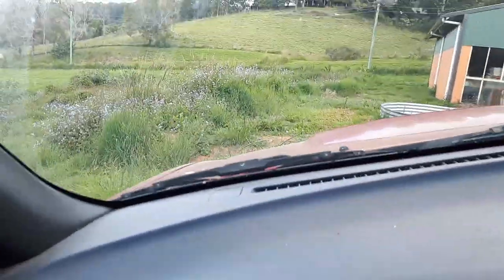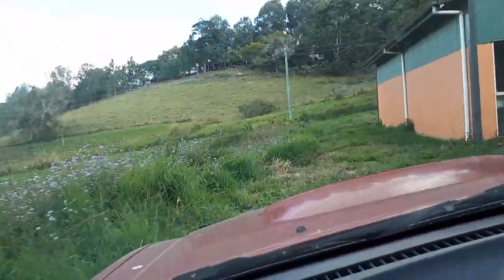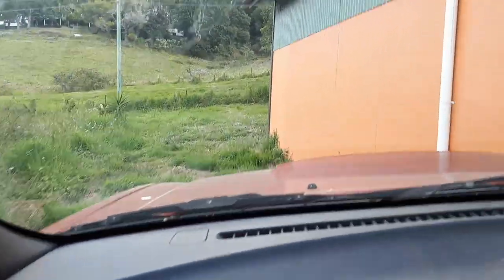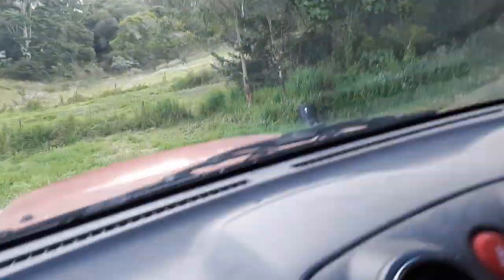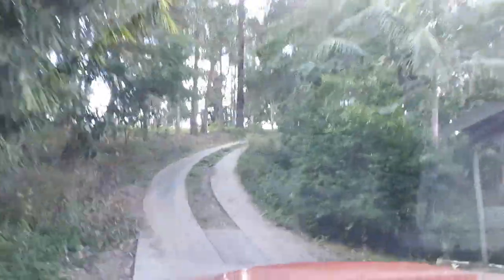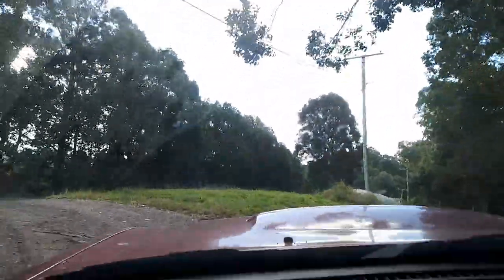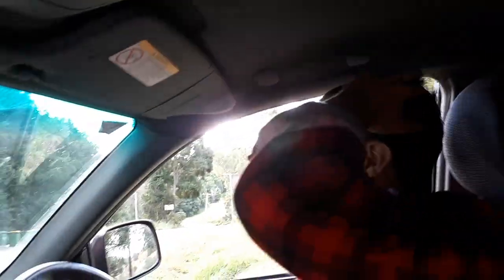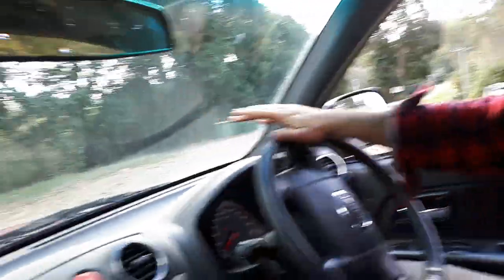Here we go — thread the needle. Oh, that was millimeters! All right, all right, we're going up — there's a driveway up here. Don't hit the side of the floor. Oh my god, that was ridiculous.